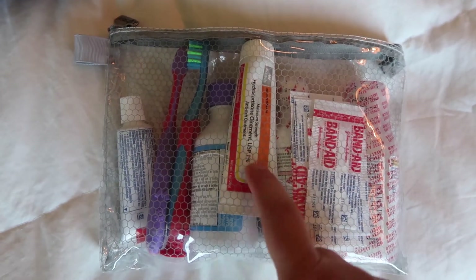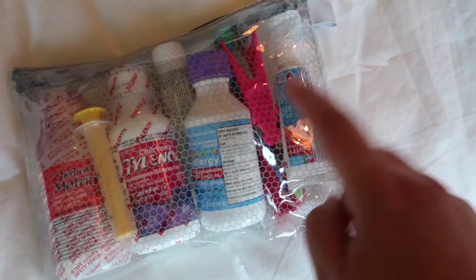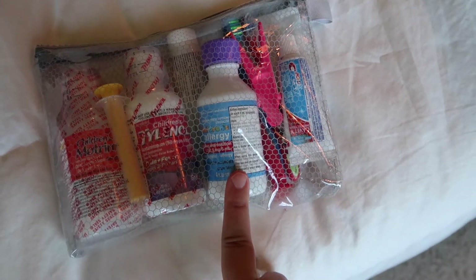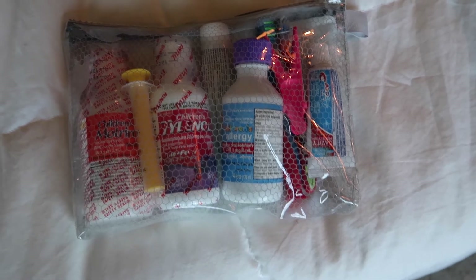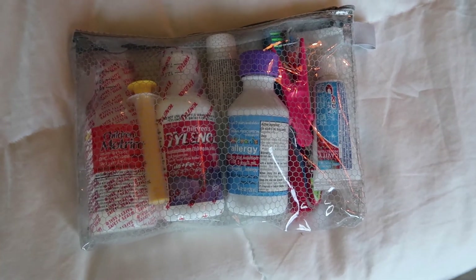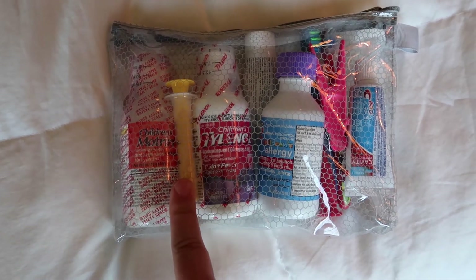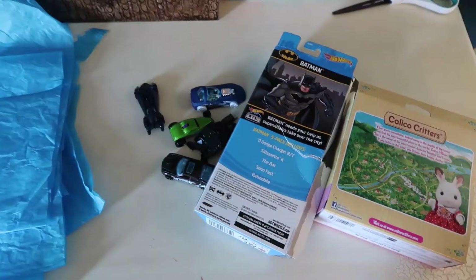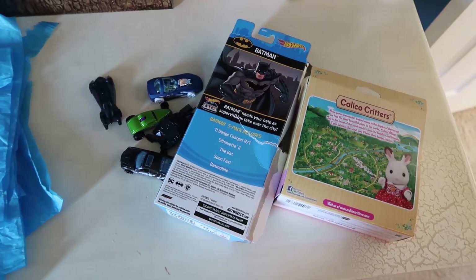Another zip bag serves as my little pharmacy for the carry-on: assorted band-aids, hydrocortisone cream for bug bites, toothbrushes, flossers, kids' toothpaste, kids' allergy medication just in case since we're headed to peak pollen farm country, children's Tylenol, children's Motrin, and a dosage syringe.